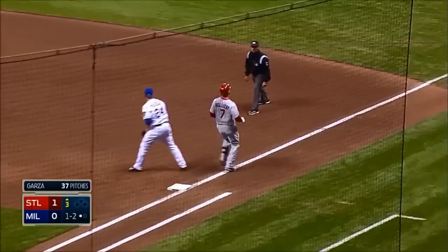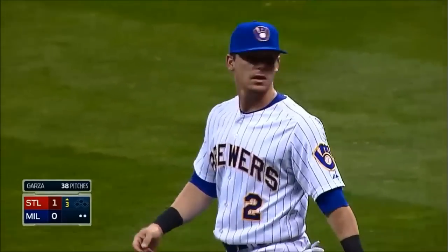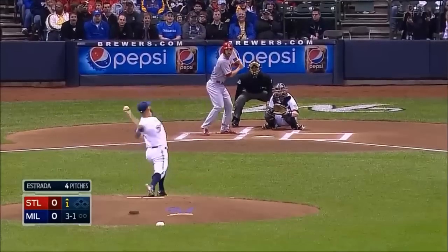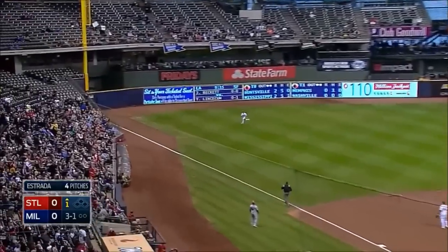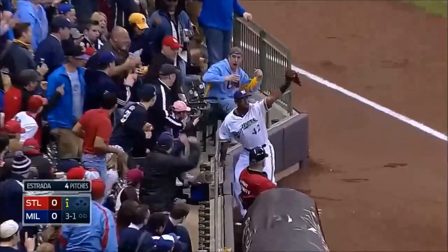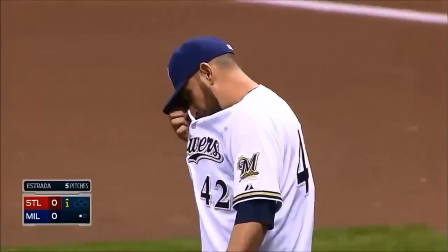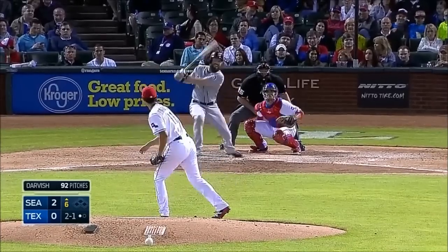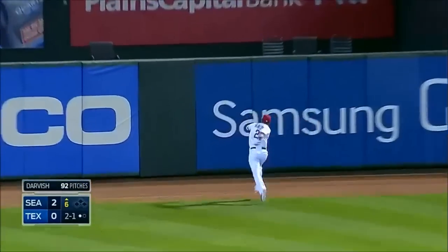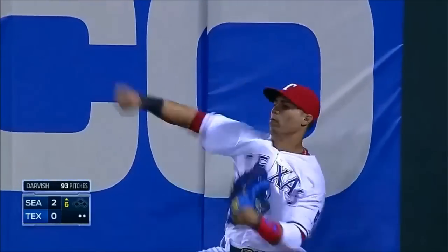Oh, look at this play by Scooter Gennett! Wow! What a play by the Brewers' second baseman, robbing Holliday of a base hit. Matt Carpenter skies one to left. Chris Davis will give it a look — did he make the play? He did! What a catch by Chris Davis! Hits this one well to left center field. Enos Martinez got a very good jump, dead run, reaches up — makes the catch and bangs into the wall!